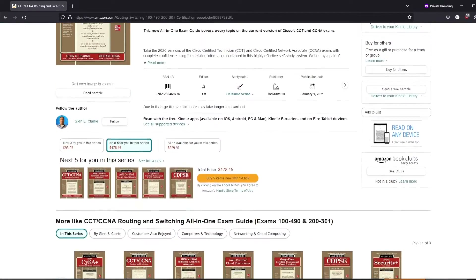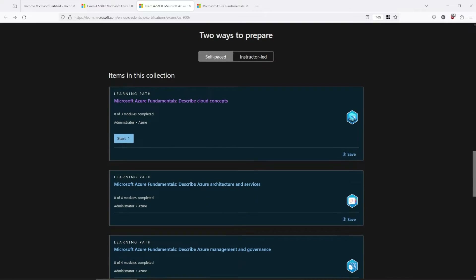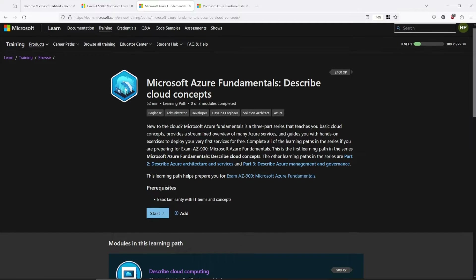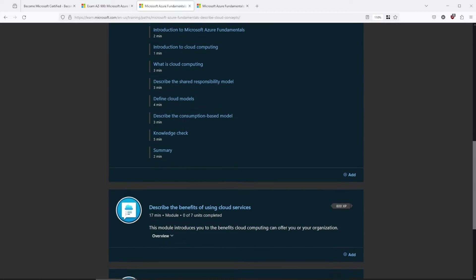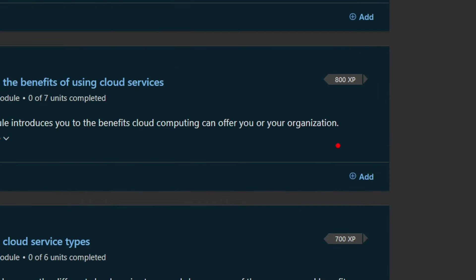Once you know the exam objectives, it's time to start studying. I kick things off always with written, up-to-date content. For CompTIA or Cisco certification I would reach for a book, but with Microsoft your best path is Microsoft Learn. It's updated regularly and divided into different learning paths based on the exam. Each learning path has different modules where you will find all the necessary information for the exam. You are even rewarded with badges, trophies, and experience as you level up your account through this journey.